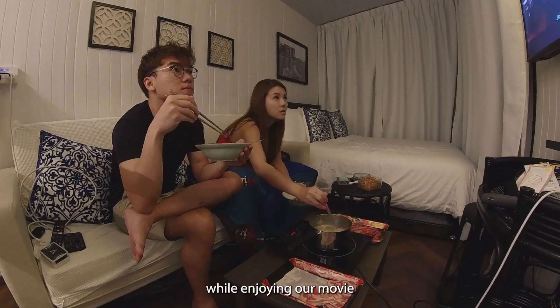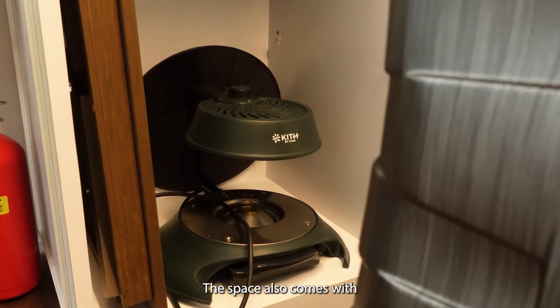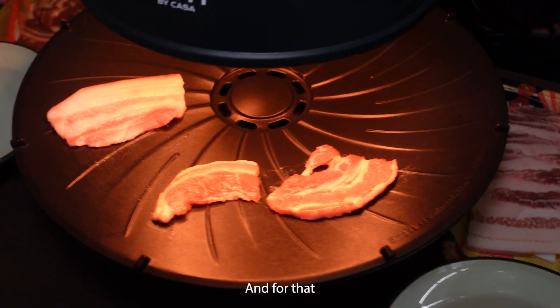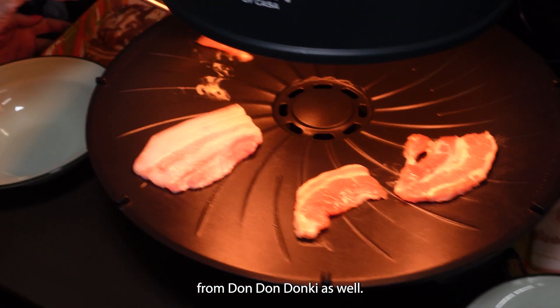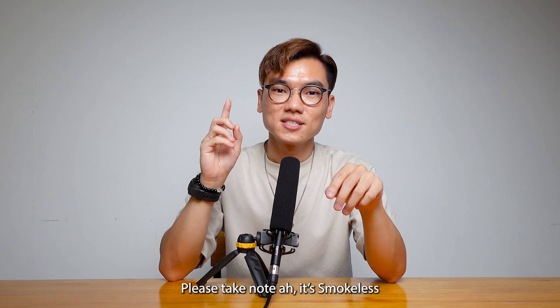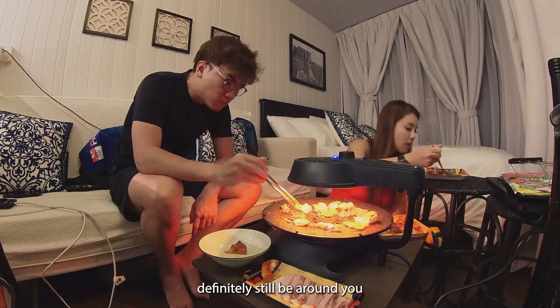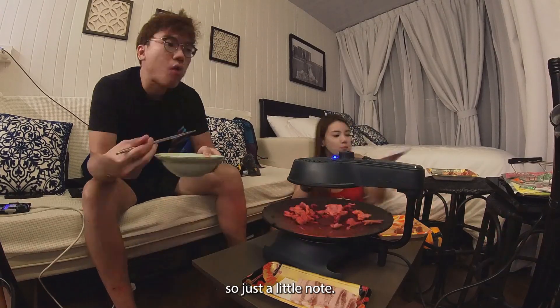So we can have our nice little hot pot while enjoying our movie together. The space also comes with a smokeless barbecue grill which you can grill your meat on. We brought along our own meat from Don Don Donki as well. Please take note — it's smokeless, so while there's not much smoke around you, the smell will definitely still be around you, just a little note.